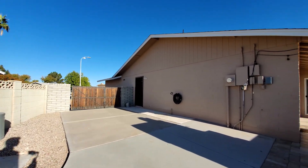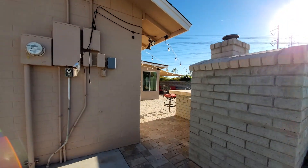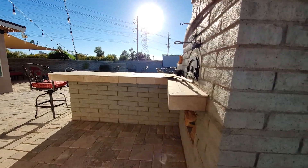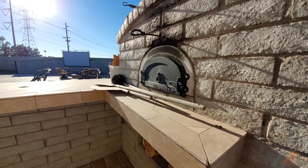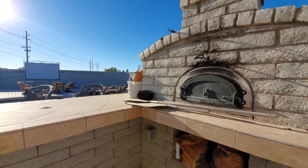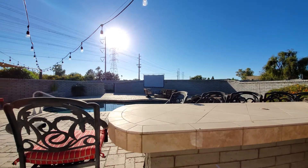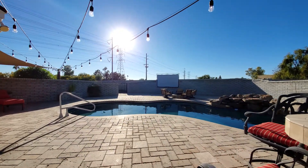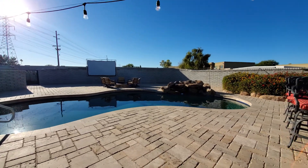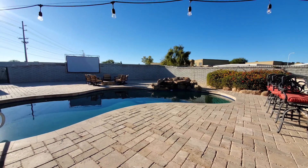This house actually has two RV gates, so you can fit so many RVs and toys here. We're circling around to one of my favorite features that you don't often see — a pizza oven. You don't really see these at all in Arizona, but what a great feature. This backyard was made for entertaining — you can come out here, cook pizzas, have people sit in the pool, sit at the fireplace, and watch movies.